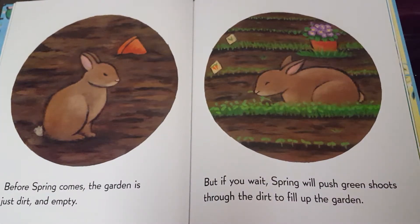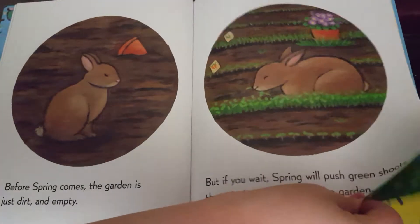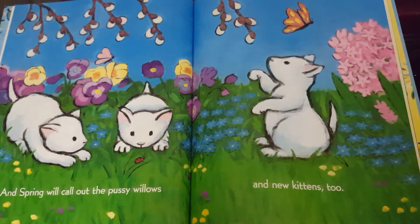When spring comes, the garden is just dirt and empty. But if you wait, spring will push green shoots through the dirt to fill up the garden. Spring will call out the pussy willows, and new kittens, too.